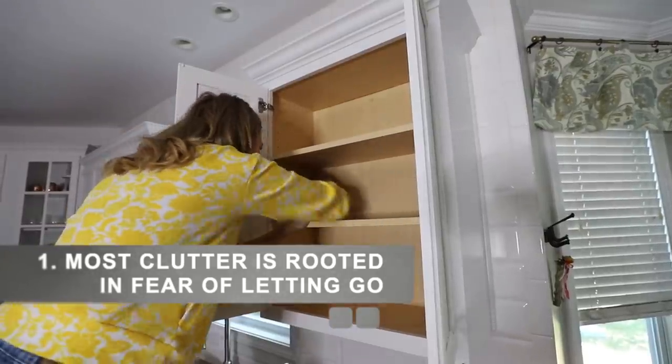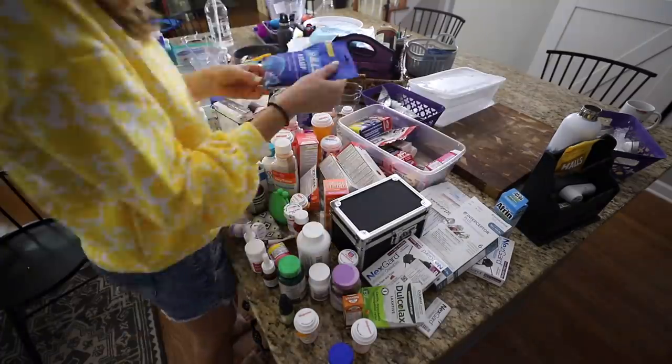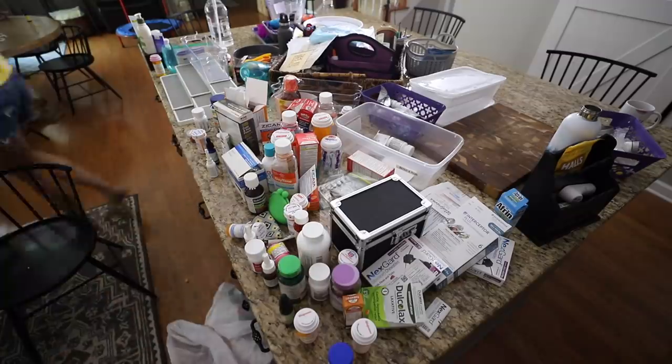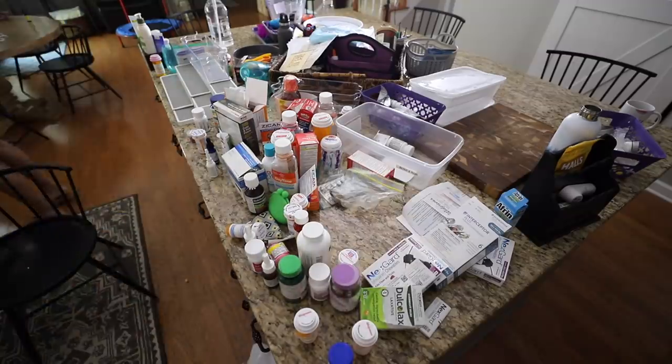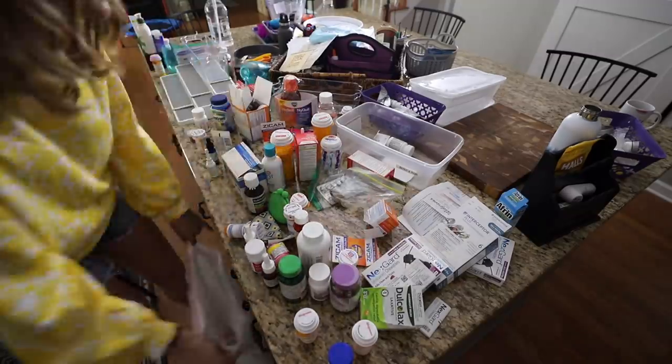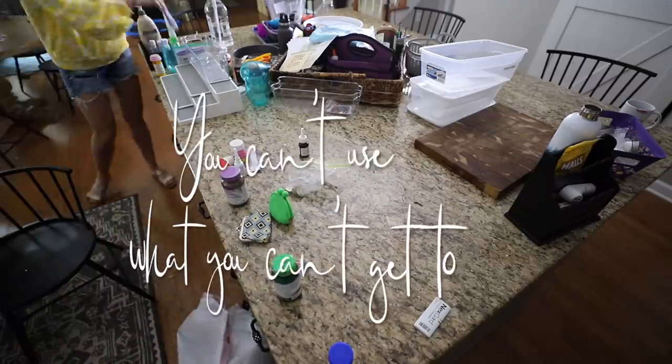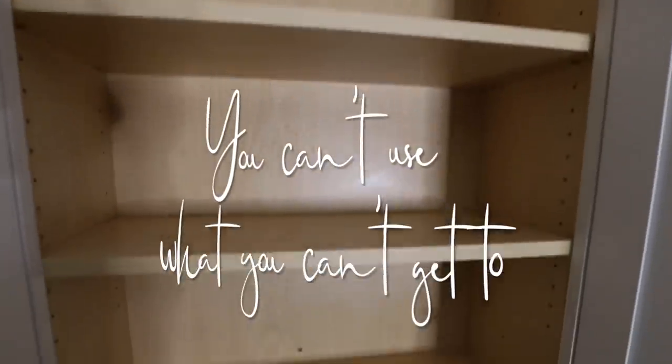I haven't been through this in probably four years. Think of it this way: either you outgrew your stuff or it outgrew you, and either way it's fine. It is what it is. Get your focus on, and when you get stuck, remind yourself: you can't use what you can't get to. That's really helped me.